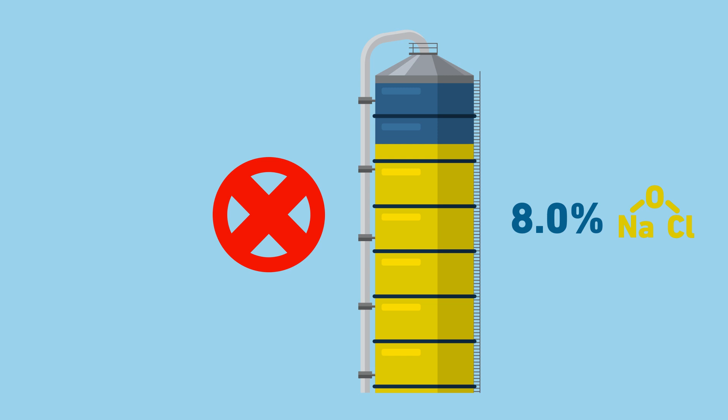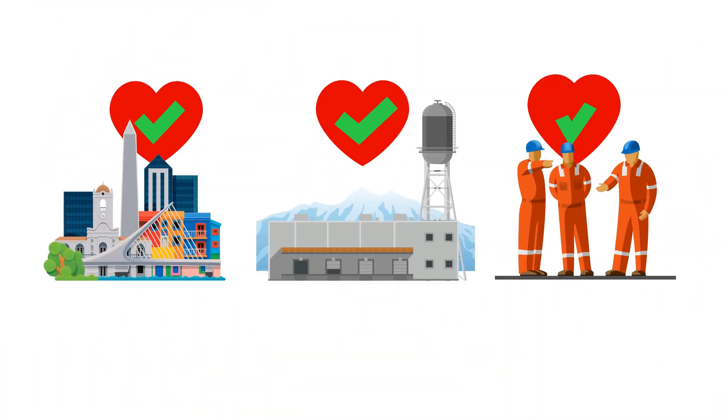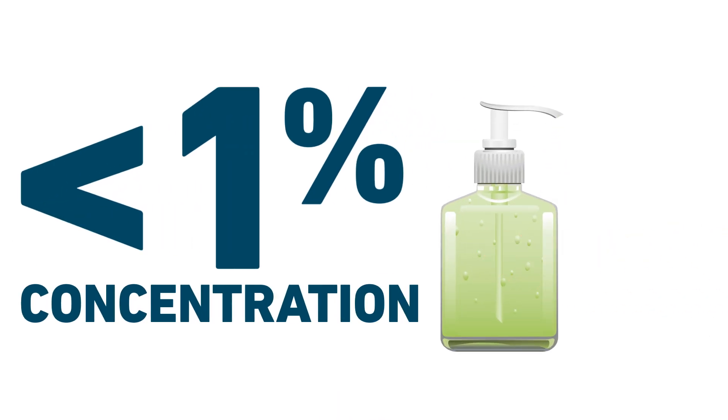zero product degradation, and zero handling and storage of hazardous chemicals, keeping your community, your site, and your people completely safe. And at a concentration of less than 1%, Myox is safer than hand sanitizer.